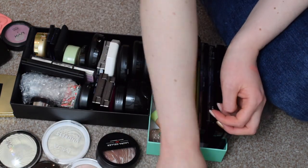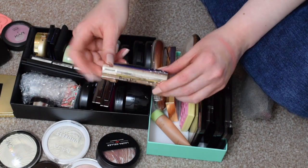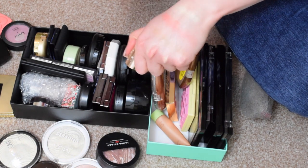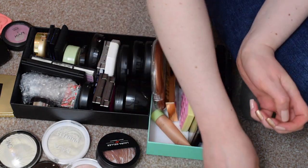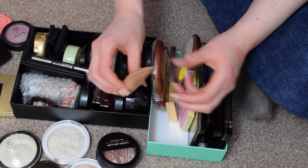I'm going to put that in a maybe pile to try. This C.R.T. Dewey Stick I got recently in one of my curated subscription boxes. I'm keeping that because I've not tried it out yet. Pixie by Petra bronzer — I'm keeping that.